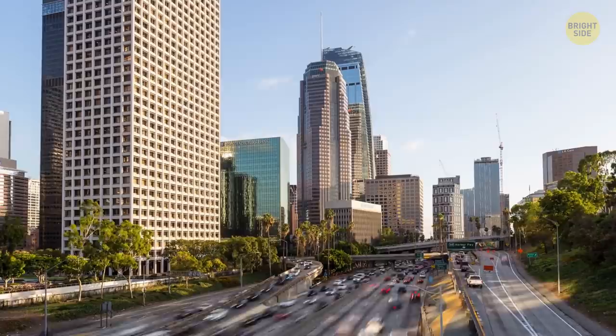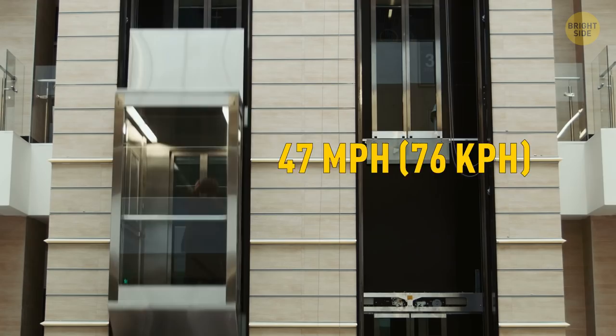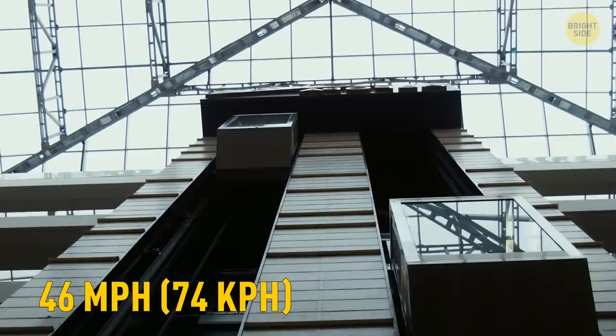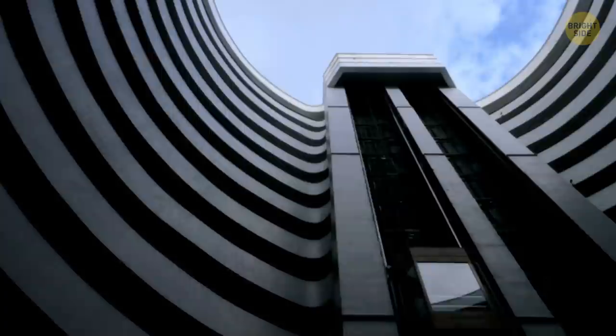The Guinness World Records have recently given the title of the world's speediest elevator to the one in the Guangzhou CTF Finance Center. It moves at an impressive speed of 47 miles per hour. The previous record holder travels inside Shanghai Tower and reaches a speed of almost 46 miles per hour. Let's zoom to the top! But skyscraper elevators aren't going to get much faster — a recent study claims 51 miles per hour is likely to be the speed limit for them.